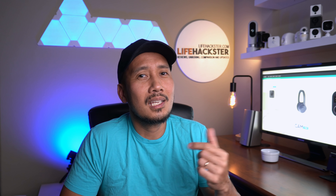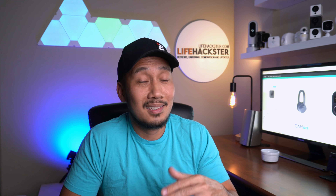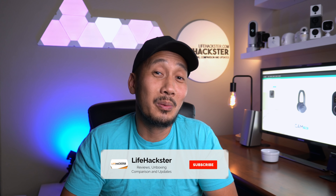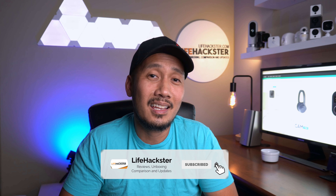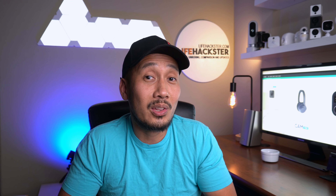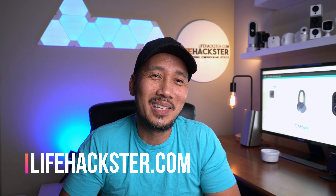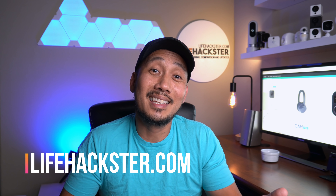I want to know your thoughts on the upcoming products from Ring and Wyze — any questions, comment down below. Thanks for watching and I hope you liked this video. Don't forget to give it a thumbs up and subscribe to my channel if you haven't done it yet. Click the bell notification to get notified when I upload product news, reviews, updates, comparison videos, and long-term reviews. Thank you.